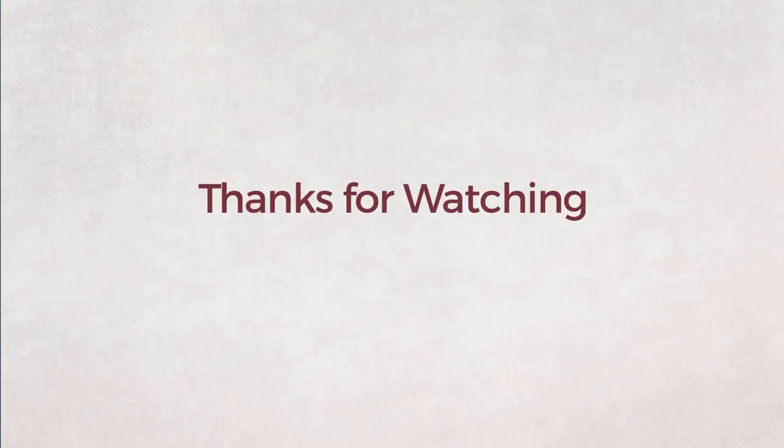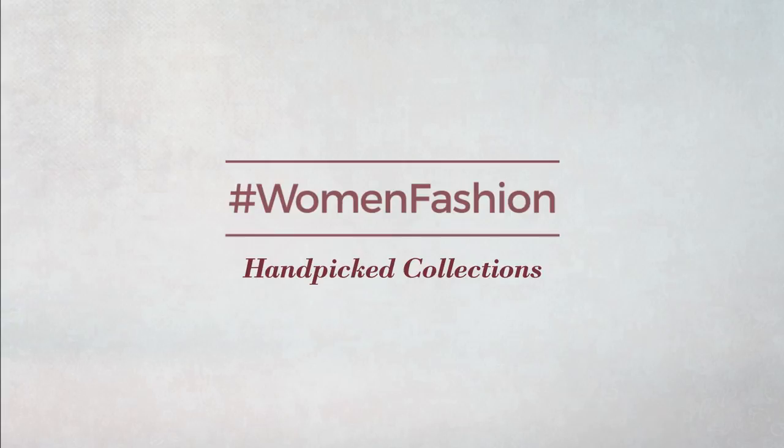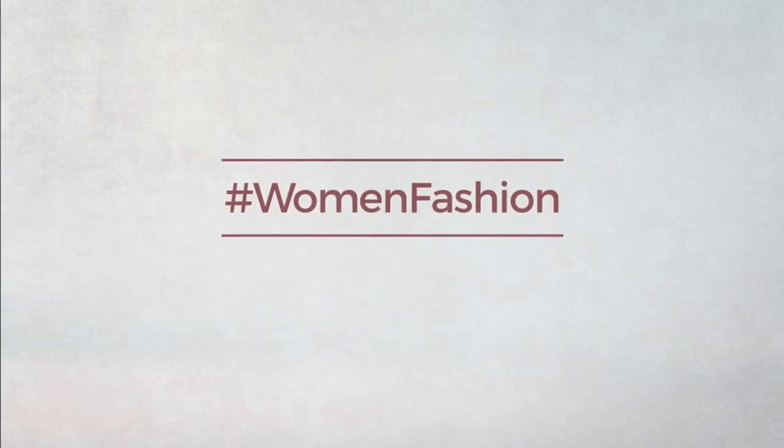Thank you for watching this handpicked collection by Women's Fashion. If you didn't like it, write something in the comments below; otherwise, subscribe to our channel.